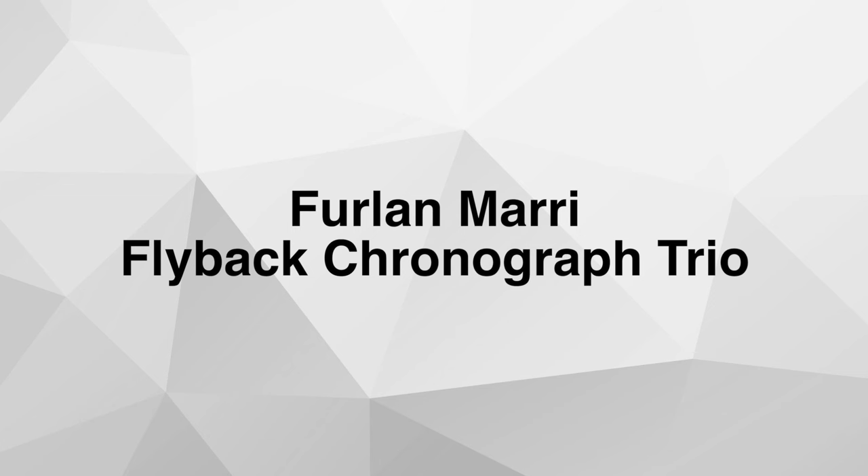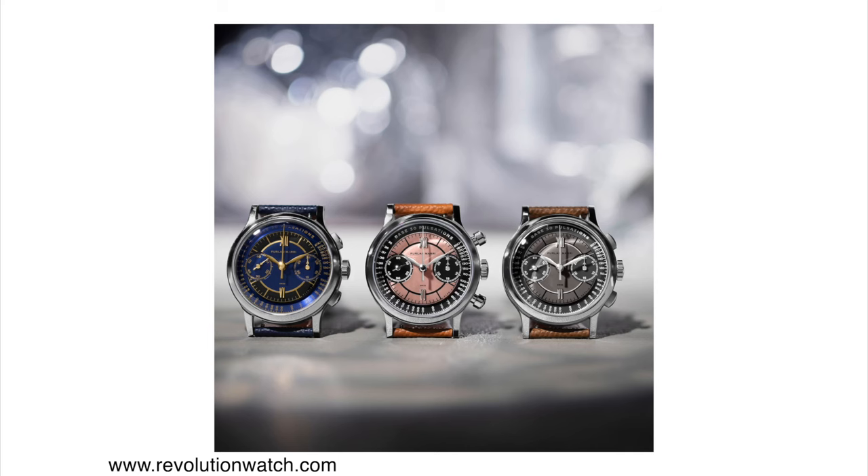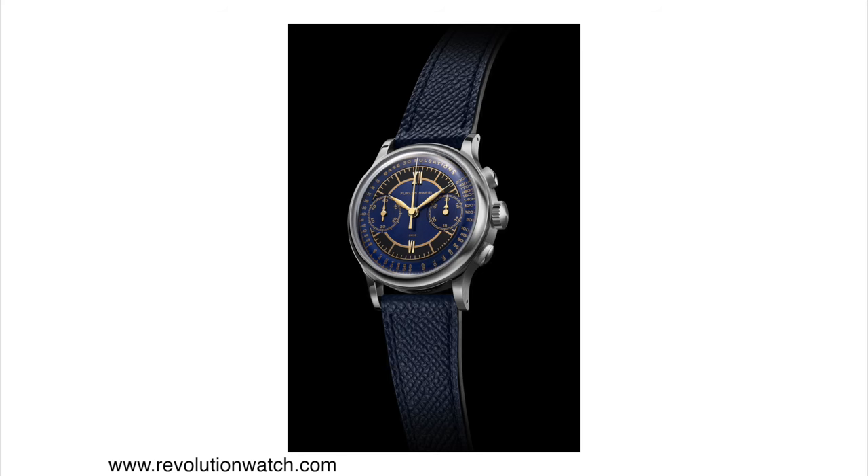Next is the Furlan Marri Flyback Chronograph. Furlan Marri is a relatively new brand started by a few very knowledgeable watch enthusiasts — there's an article on Hodinkee linked in the description that goes into the details behind this brand. In 2021 they came out with a Mega Quartz version of a chronograph that was very successful. Now they're introducing a Flyback Chronograph, and there are three different dial options.